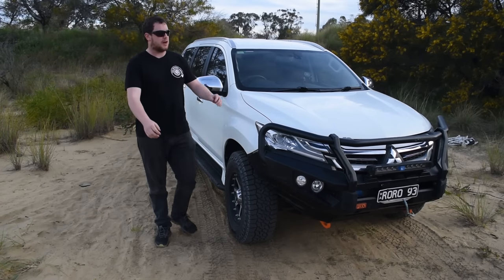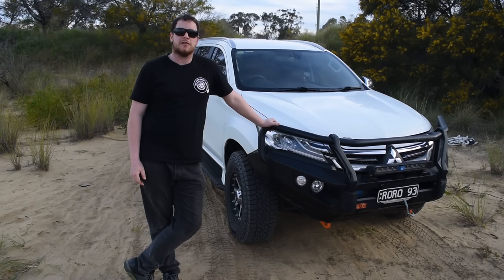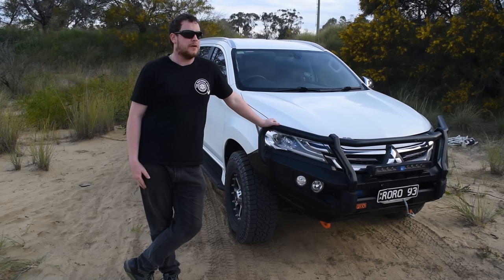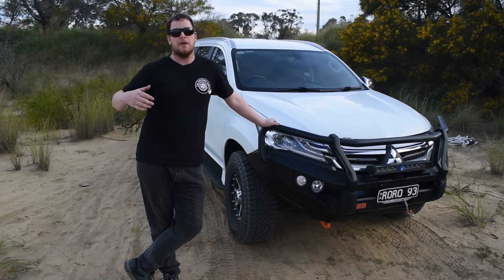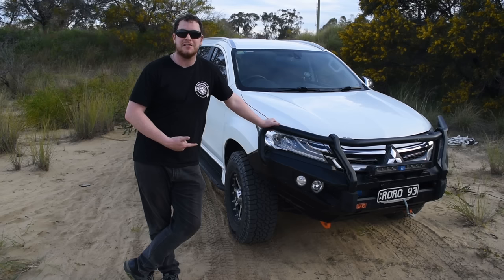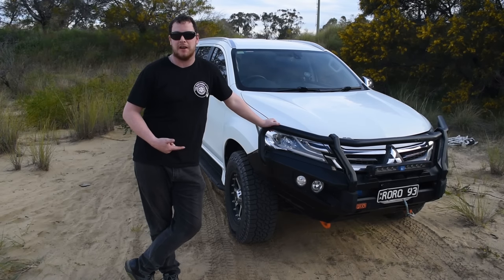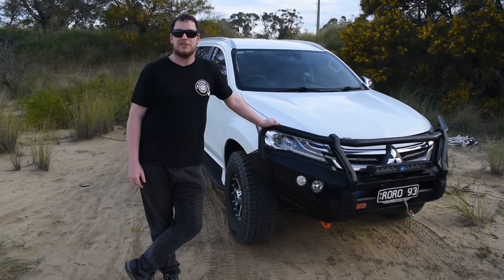Welcome back to another episode of the Average Garage. Today's episode we're going to focus on the Pajero Sport — mainly what I wish I knew as soon as I bought it. 90% of this stuff is in the manual, but I know a heap of people including myself don't actually read it, so I'm going to run you through the really cool nifty things I've found. Three years into owning this thing and I've only just found a few of them out in the last couple of weeks.